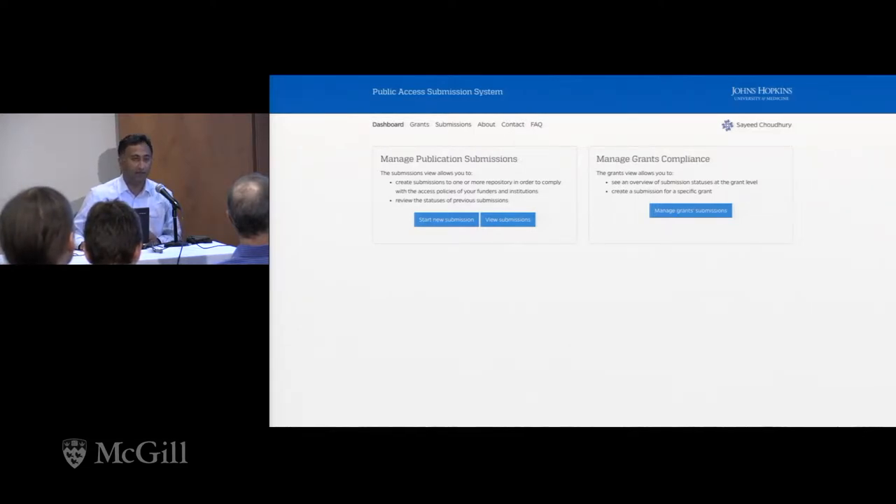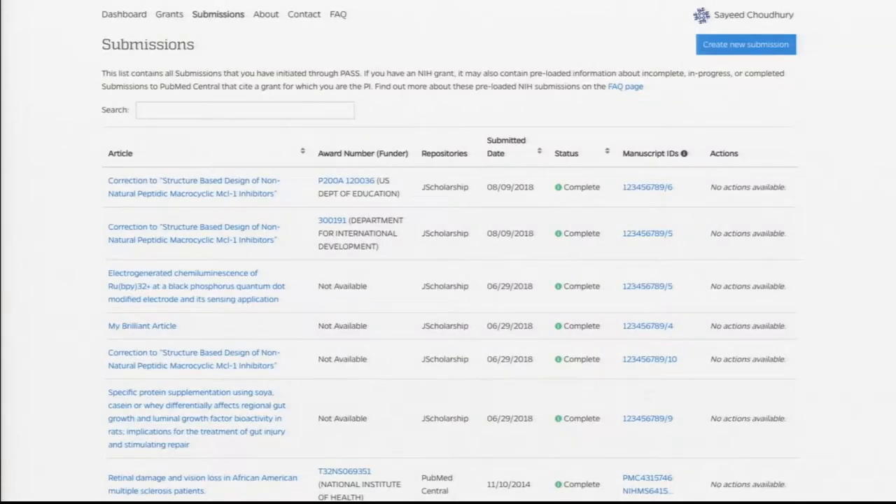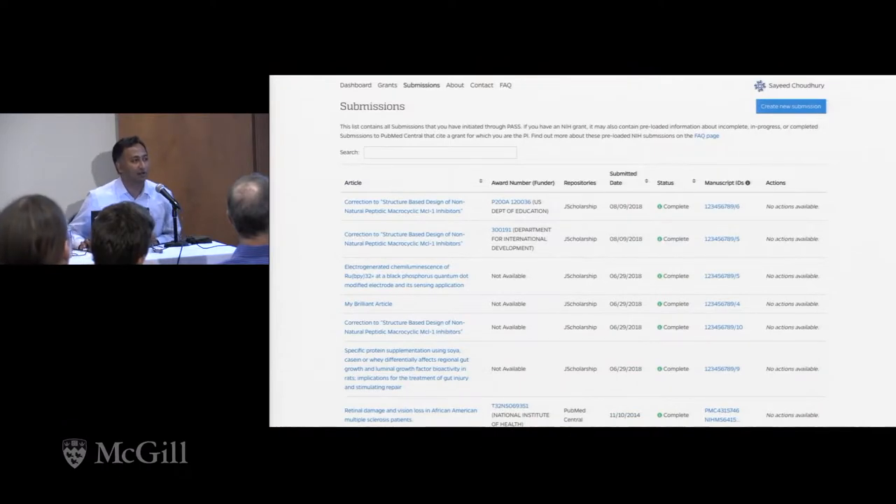This is the main dashboard you see when you log in to PASS. There are two fundamental elements: submissions and grants compliance. This is the submission screen. If you log in and you are a PI, co-PI, or co-investigator of various grants, the submissions associated with those grants show up in this screen.